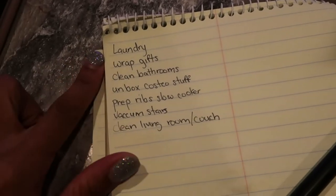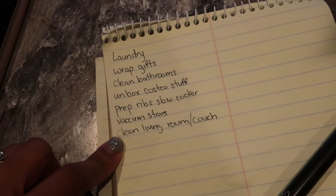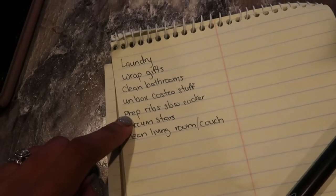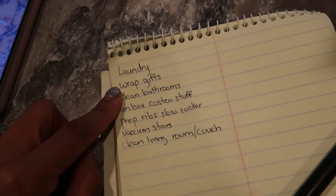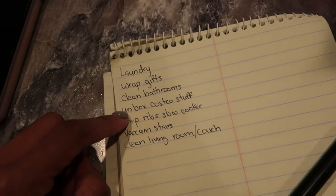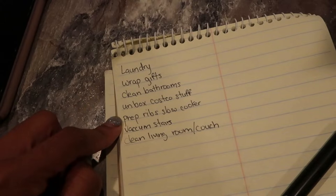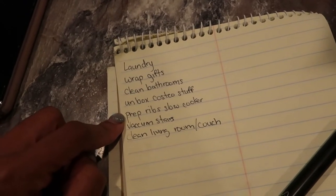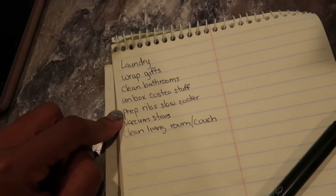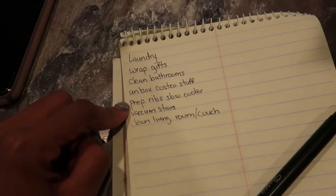I have this list of all the things I'd like to get done today. I'm going to start off by prepping some ribs in the slow cooker for tonight. This is a keto recipe I found on Pinterest and I'll have that linked. I like to always start with the thing that's going to take the longest, and anything on the slow cooker is going to take a few hours at least. The time right now is 10:30 a.m.